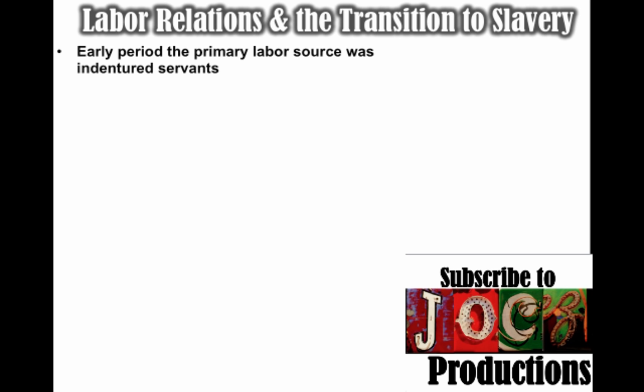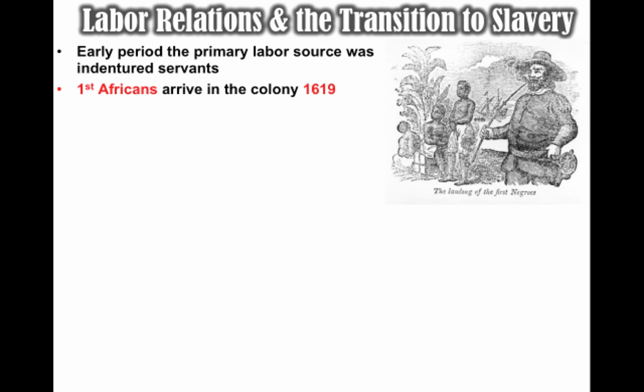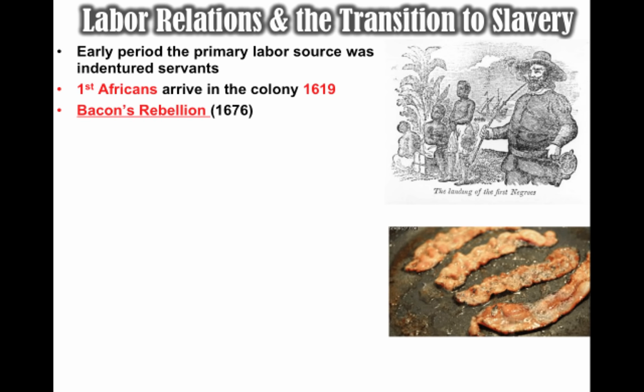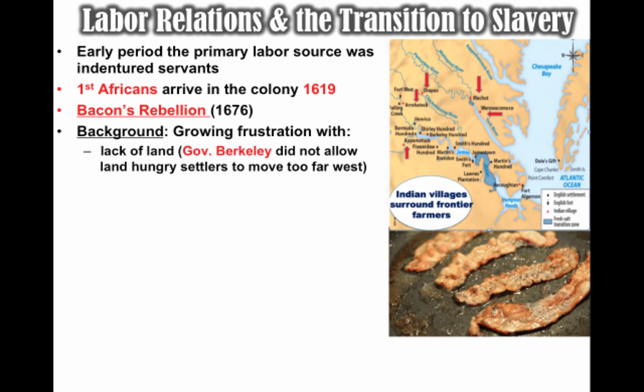The problem was that eventually these individuals were outliving their contracts and making demands on the colony. The first Africans were brought into the colony in 1619 aboard a Dutch ship, but in this early period indentured servants were still the majority of workers. A very important event that changes this is Bacon's Rebellion in 1676. The background: there was growing frustration with a lack of land, as many indentured servants were beginning to outlive their contracts and wanted land.